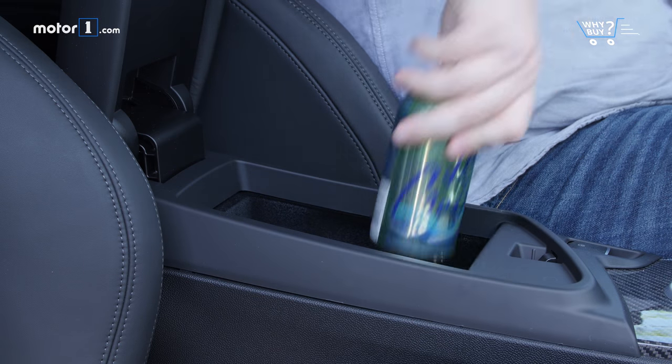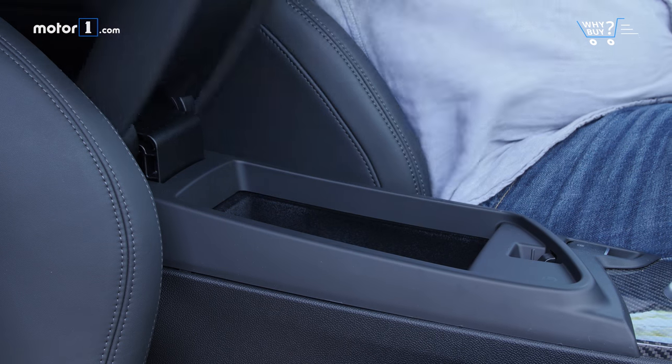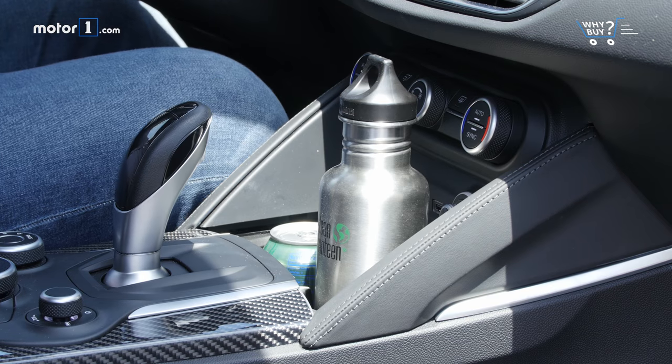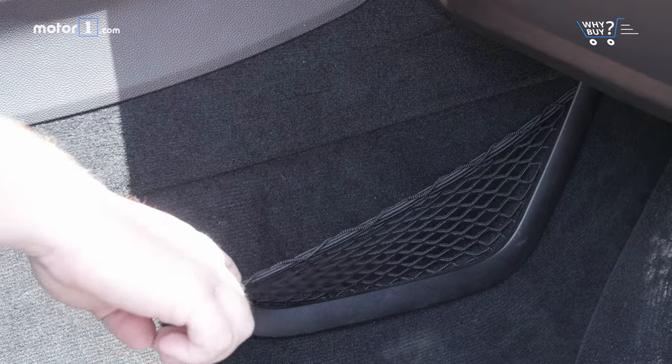Storage space in the cabin is at a premium, though. The center console isn't especially large, and while we like that Alfa Romeo stuck the twin cup holders ahead of the shifter where they belong, there's not so much as a change tray in sight.